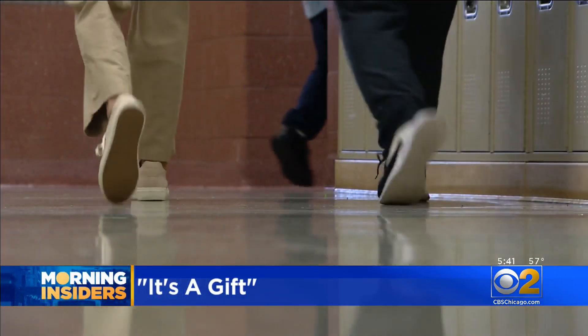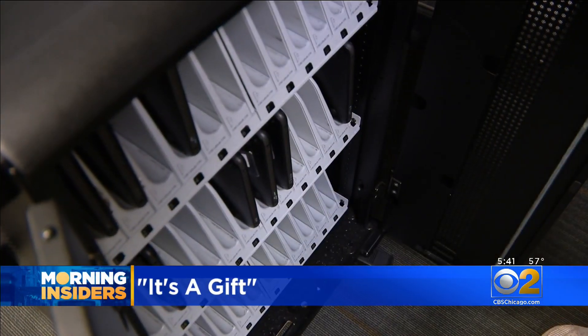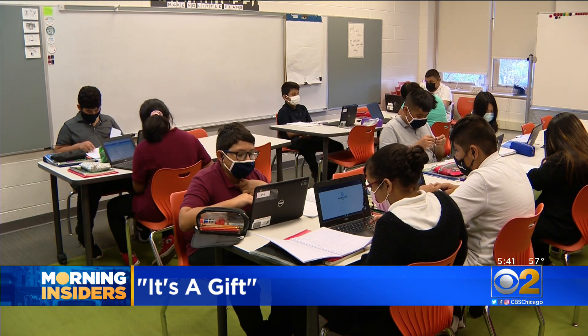At Gray Elementary, students march into math class, grab a computer and log on to learn. Seems standard, right?